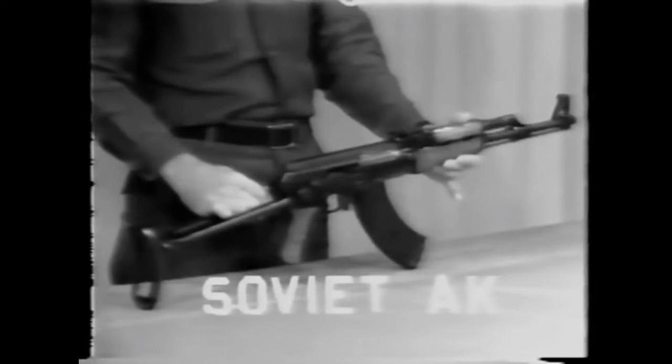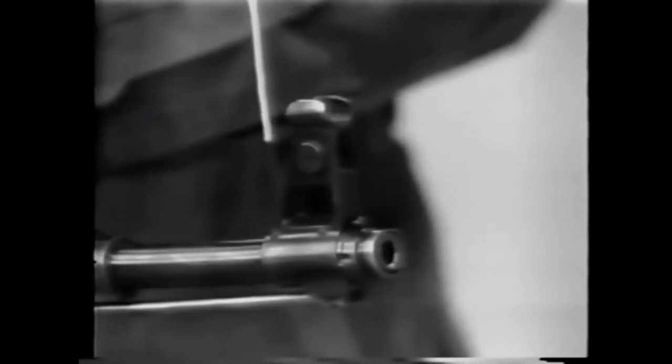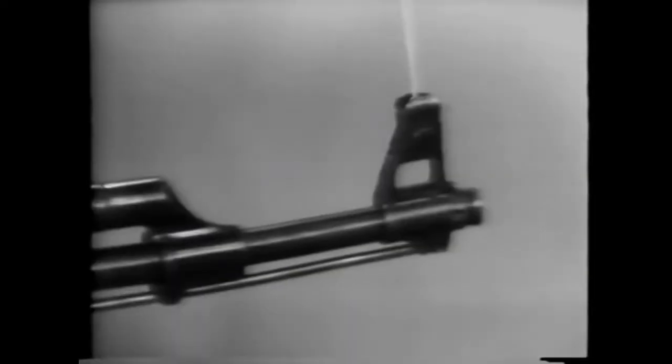Now let's take a closer look at the outside of this weapon. At the muzzle end of the weapon is a muzzle cap. This is used to protect threads on the muzzle used to screw on a blank adapter, a flash hider, or possibly even a grenade launcher. Directly behind this is the front sight post and front sight. This front sight is adjustable for windage during zero of the AK. Behind this is the barrel.